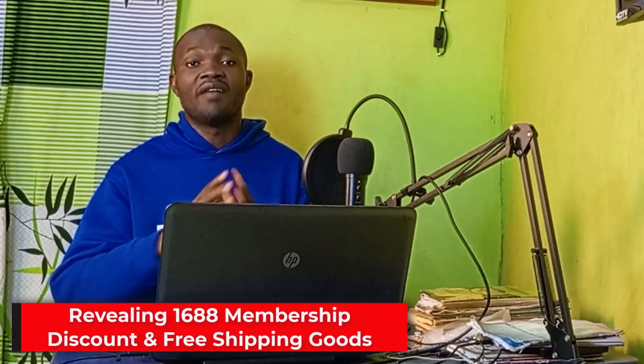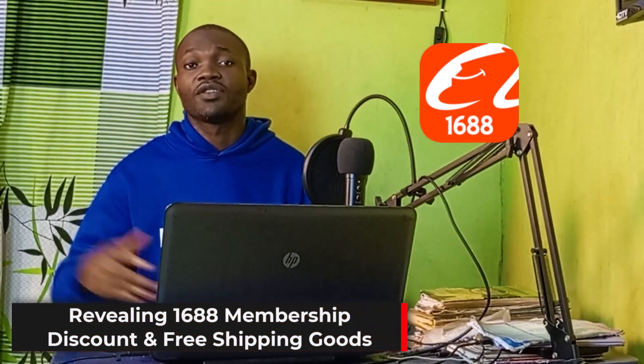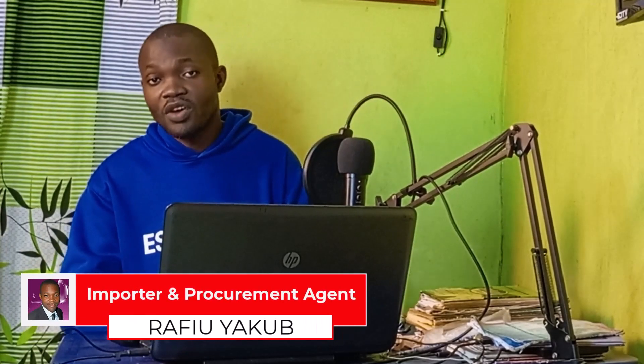Free shipping goods and how you can find them right on the 1688 Chinese shopping app. Before we dive into the tutorial, my name is Fraki Yakub, I'm an importer and a procurement agent.